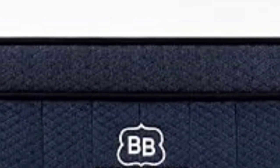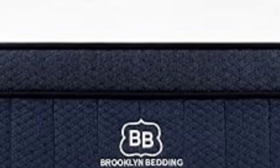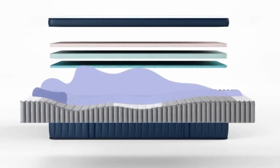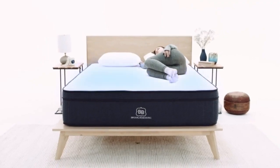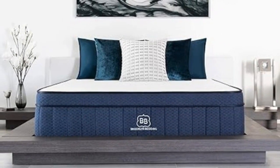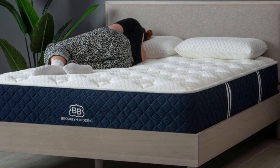Those who need maximum support, such as back and stomach sleepers over 230 pounds, may want to consider the firm (8) design. The medium firm (6) model was most popular, making it a solid Goldilocks option for those who enjoy moderate contouring and solid reinforcement without too much pushback. The softest mattress performed well during pressure relief and motion isolation tests, while the two firmer models earned favorable ratings for edge support and ease of movement. All three earned high marks for temperature control, but the optional pillow top with phase change material provides an extra cooling boost for hot sleepers.